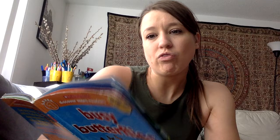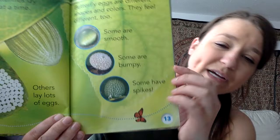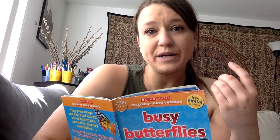A butterfly finds a leaf to lay its eggs on. You can see it in the picture — it's really, really tiny. Some butterflies lay one egg at a time; others lay lots of eggs. Butterfly eggs are different shapes and colors, and they feel different too. Some are smooth, some are bumpy, some have spikes. I wonder if the spikes are to protect them from predators — animals that eat other animals.